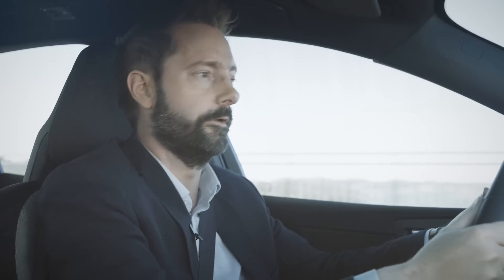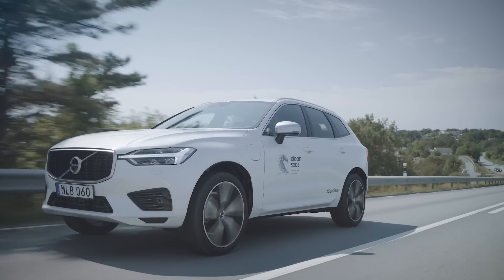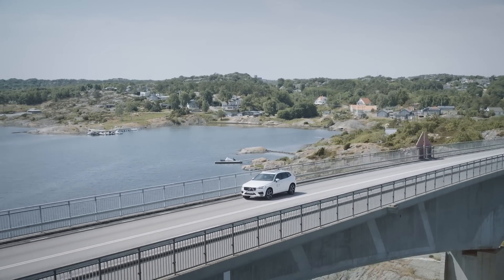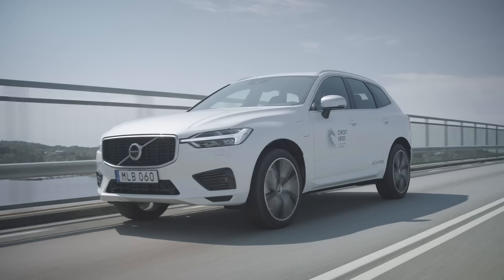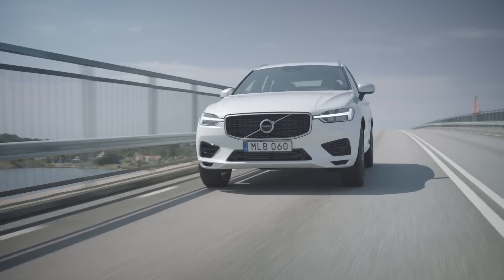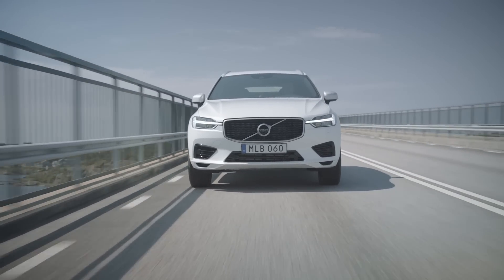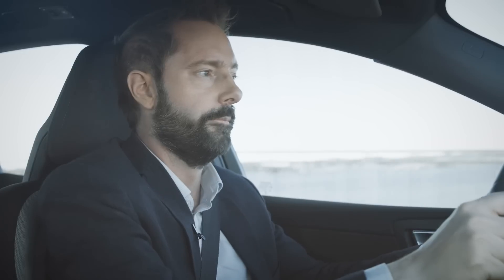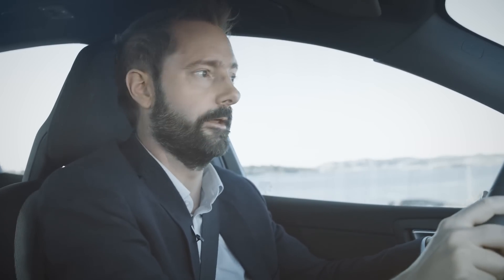Most car reveals show how new or different the car is, but this isn't about one car — it's about showing how we can make our recycled plastic ambition a reality. Our sustainable future doesn't compromise on safety, comfort or power, and our recycled plastic vision is a key part of that future. But that, and this, is only the beginning.